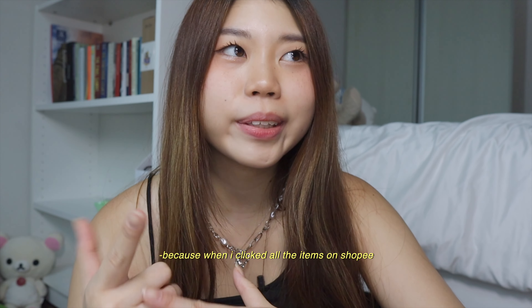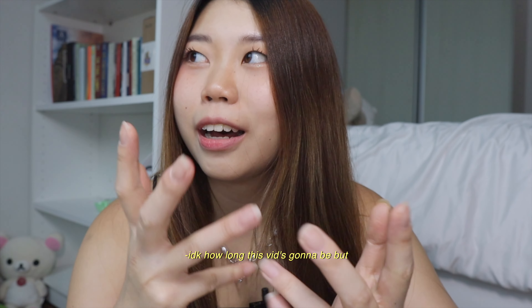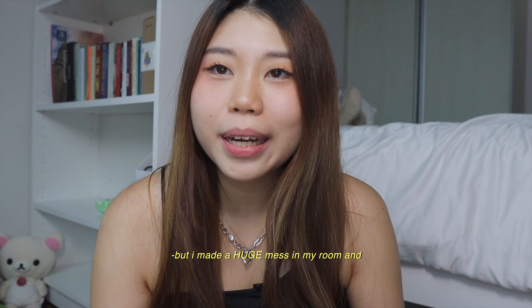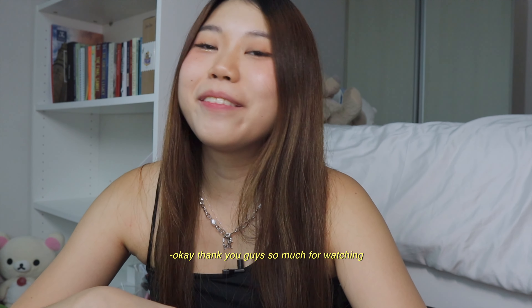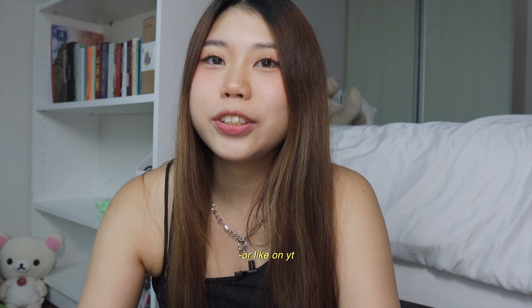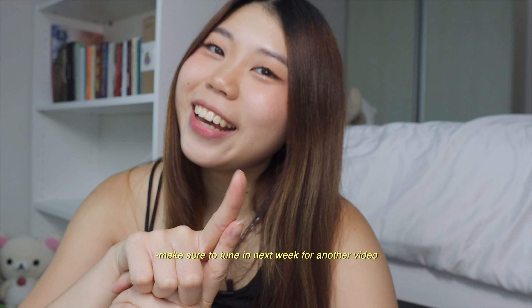To be honest at first I thought this was a small haul because when I clicked all the items in Shopee it just felt like so little, and I thought I could buy more. I don't know how long it's going to be, but yeah - that's it for my mini haul which didn't turn out that mini. Thank you guys so much for watching. I really enjoyed this little haul and I hope to do more soon. I really love watching Shopee hauls on YouTube, so I hope you enjoyed this video. Make sure to tune in next week for another video - bye!